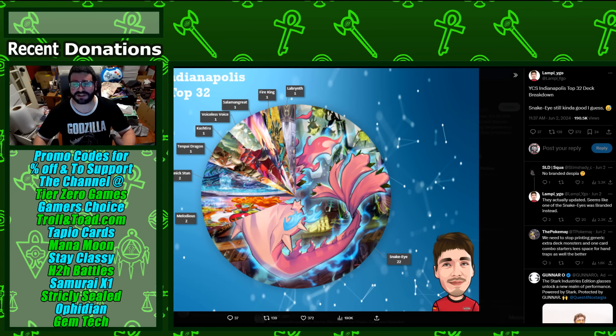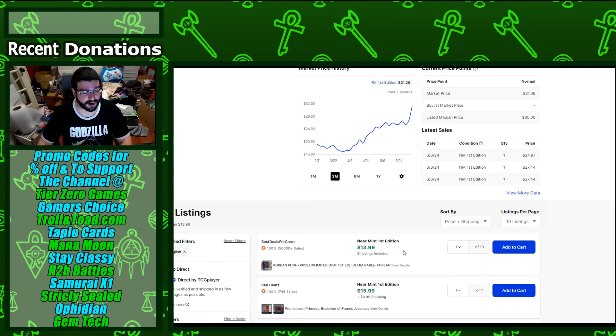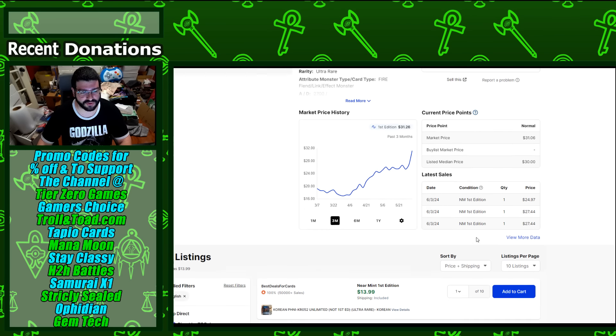Let's get to the cards and YCS. We're still in Snake Eye format — I warned y'all that was going to happen — but there's still a lot of rogue trying to do its thing. Fire Princess is way up. That was an easy call versus a banless format not going to hit the deck, and this card is now going up at a pretty good rate — $28 lowest.